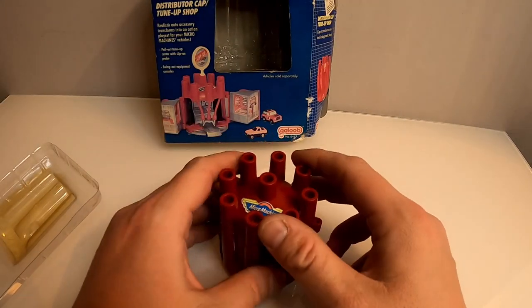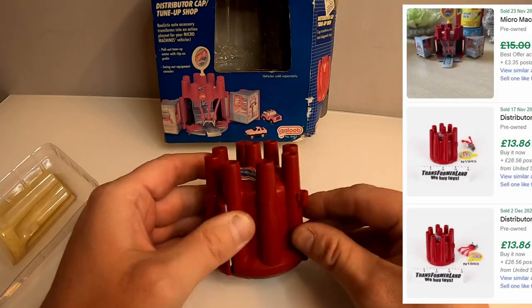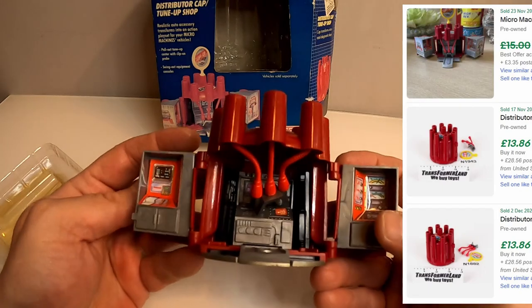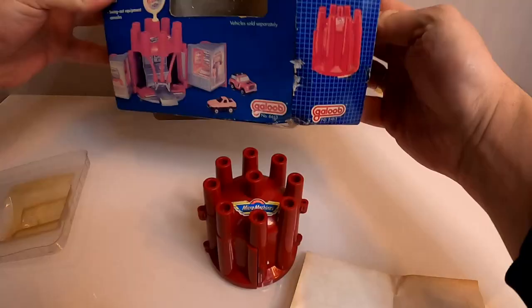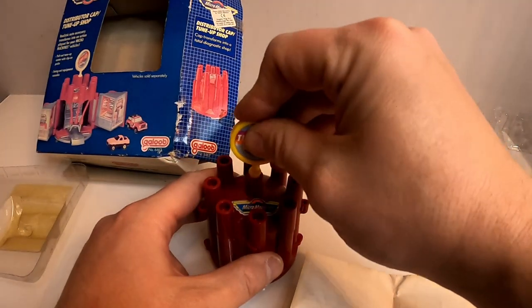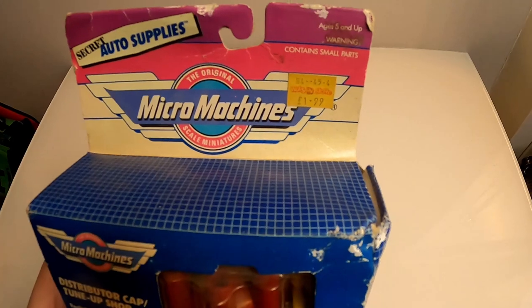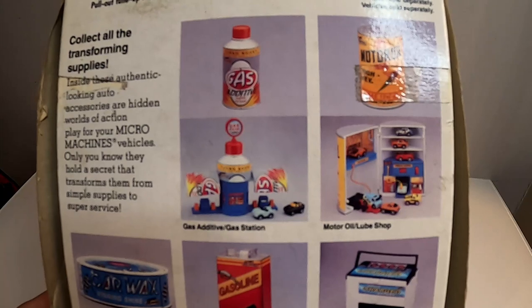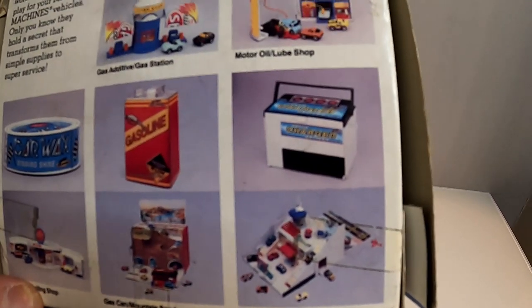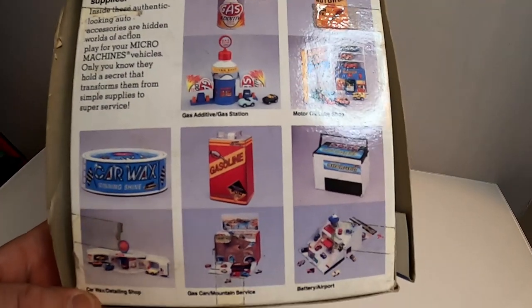Next is this Distributor Cap tune-up shop. It opens up like that - and it has its original instructions as well, which is a nice bonus. It's originally from a shop called 'What's in Store' for £1.99. On the back you can see other items in the range - a gas additive, motor oil, a battery, and a gasoline canister. Has anyone heard of those?